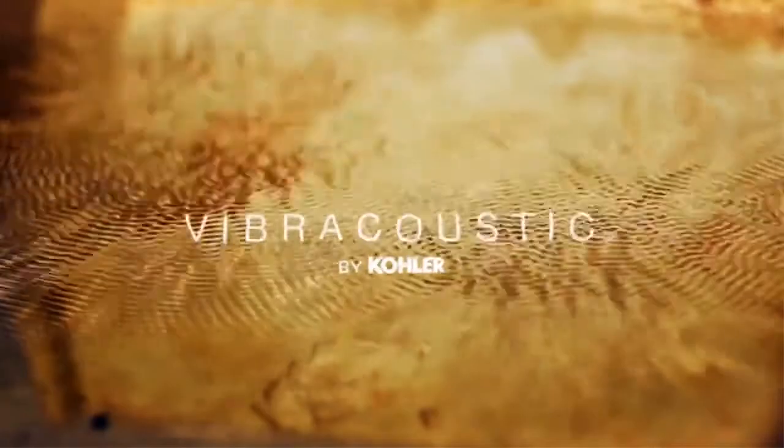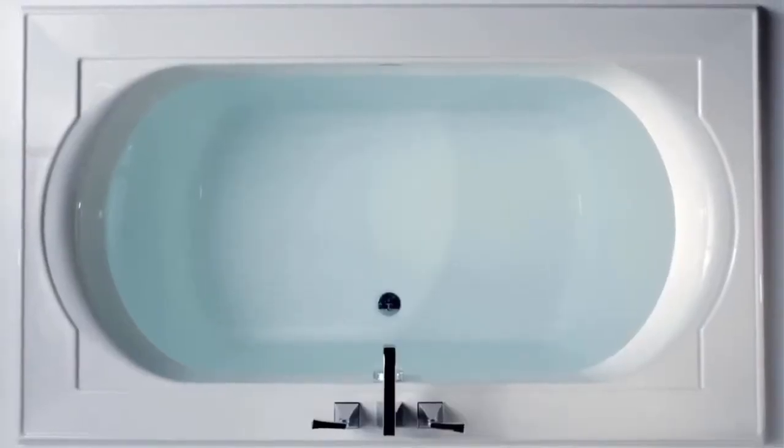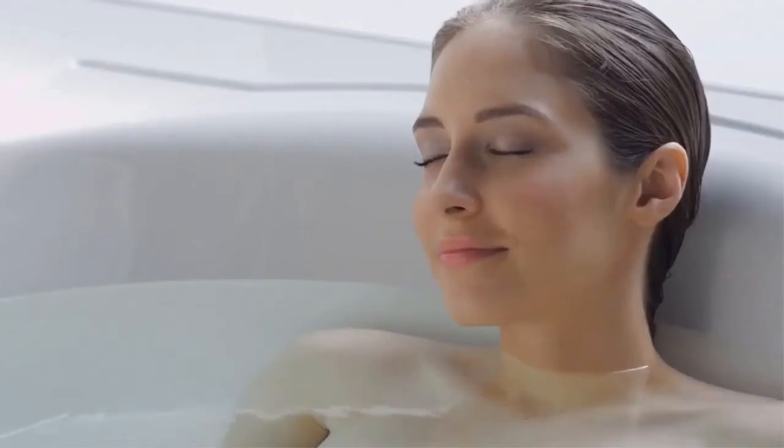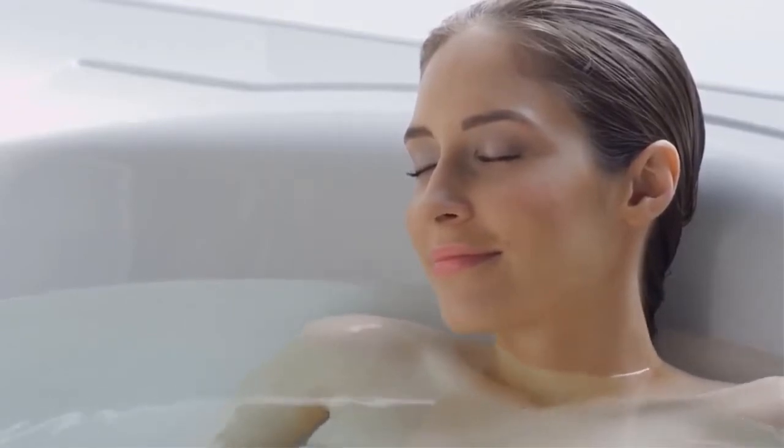Not only can you hear the music, but feel it, with Kohler's Vibra-Acoustic baths. Engineered with small, strategically placed transducers, Vibra-Acoustic emits sound waves through the water to envelop your body and resound throughout your core. These transducers are positioned to provide the most beneficial effects to the entire body.